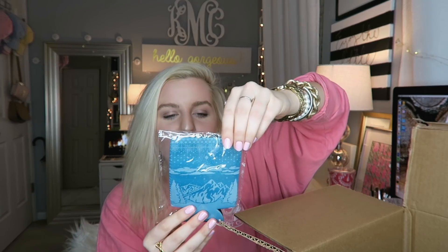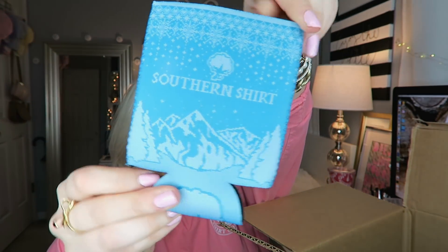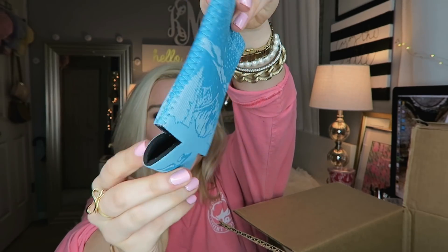And then a little koozie — I think it says holiday. It just says Southern Shirt and has the little mountains on it, which I think is so fun. This is perfect for the holiday season.